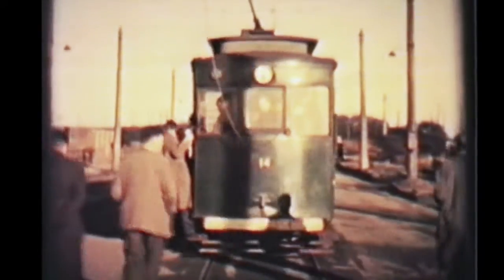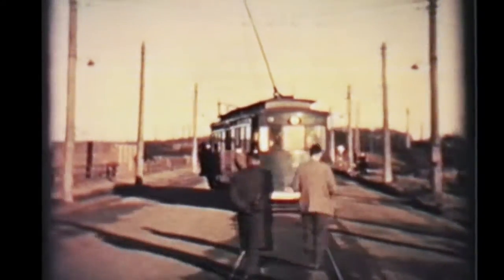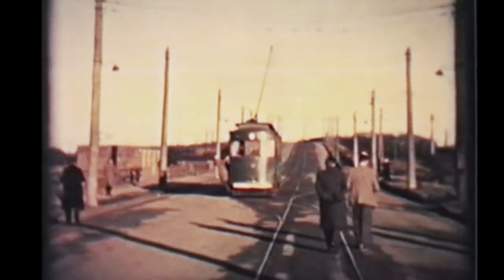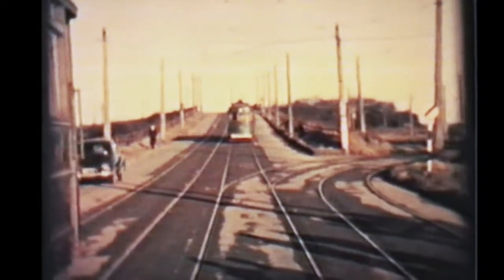Halfway along the route it did a reverse turn out in the street at a place called Immingham Town, which is rather amusing, because as you can see there is not a house in sight. Grimsby is to the right; the car is now reversed and will head over the bridge towards Immingham Dock. Mainly they ran convoys of cars at shift times for the dock workers.